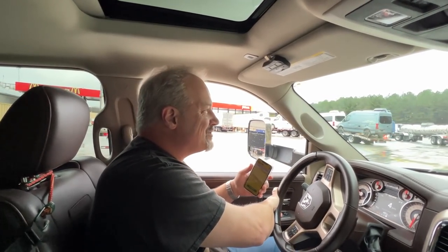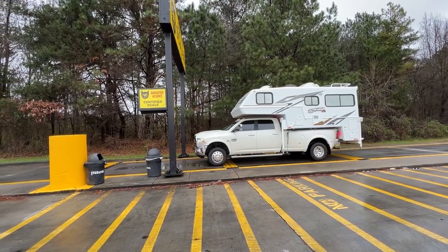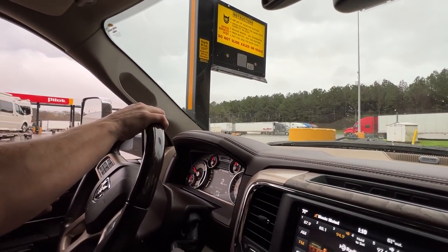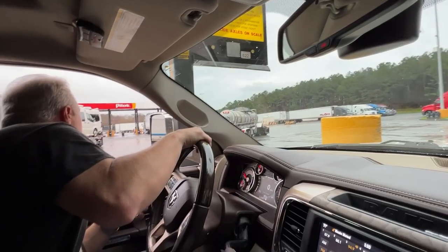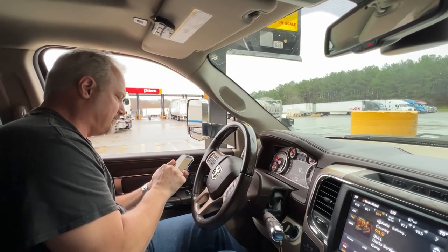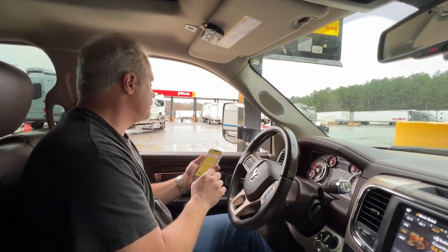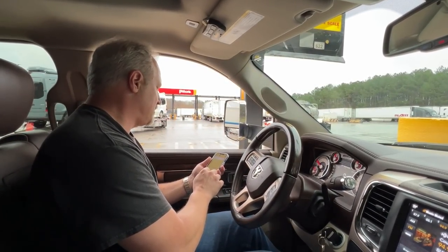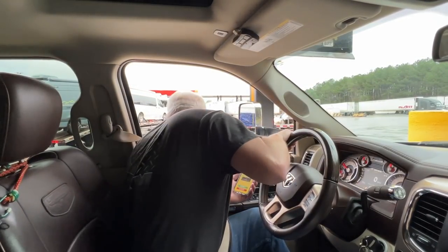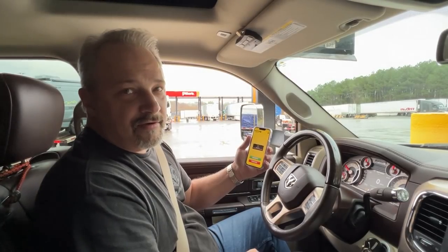We have no idea what we're doing here — first time — so we're going to try to use the app. 622 is the location. You type that in on the little thing. There was a cart blocking the scale, so we're not sure if it's open, but we went around it. It's $12.50 — it's a bargain. Hopefully it'll just go through and tell us the weight.